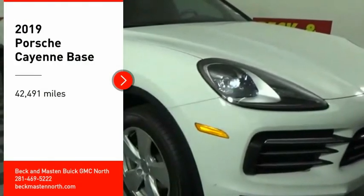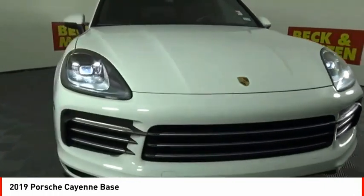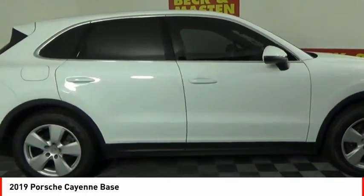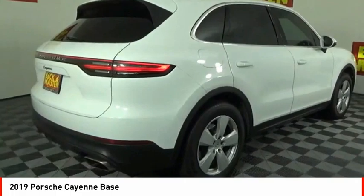Come test drive the 2019 Cayenne. The Cayenne was an instant success for Porsche, earning both critical praise and popular acceptance while reaching 100,000 in sales faster than any Porsche model ever. Porsche just continues to improve it.